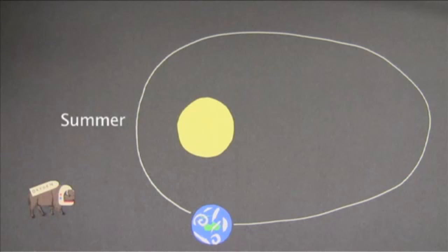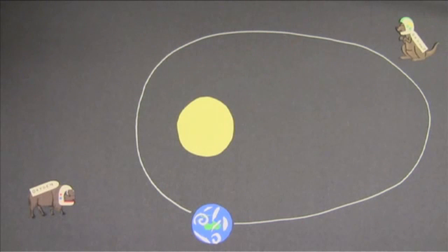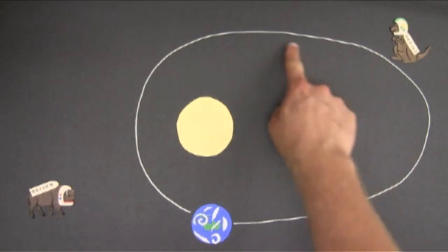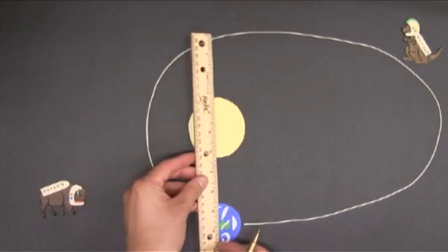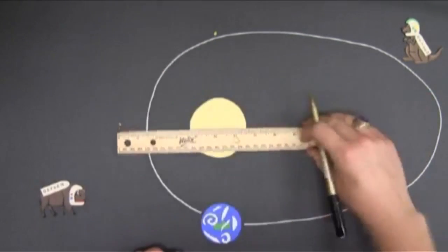When the Earth is far away from the Sun, we have winter. But that's actually not true. If that were true, it would be summer in America and Australia at the same time, and we know that's not the case. The way we've drawn Earth's orbit here is really exaggerated — people just draw it that way to highlight the extremes. In actuality, there's a relatively small difference between the Earth's closest and furthest points from the Sun.